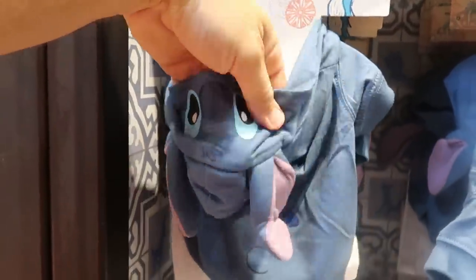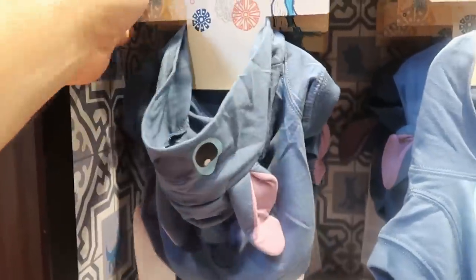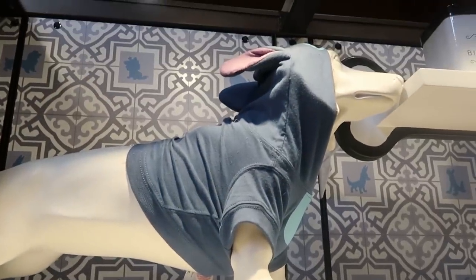I do want to point out some awesome Stitch stuff they have going on over here. It's a Stitch t-shirt — look at Stitch's eyes and his ears, that is so cute. That one is $39.99 and you can actually see it modeled up here on a hotdog.